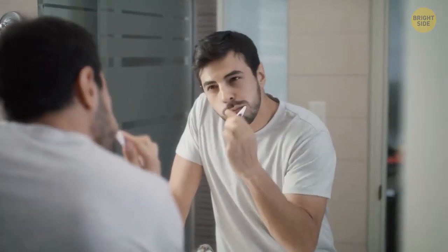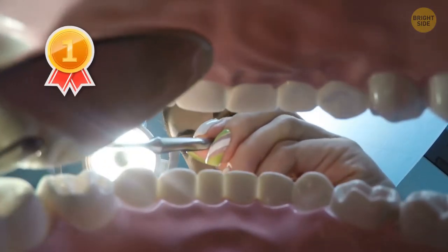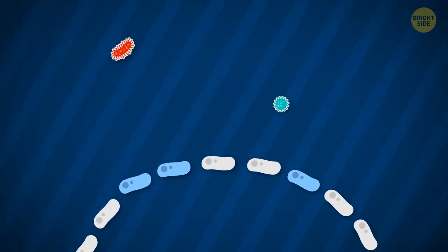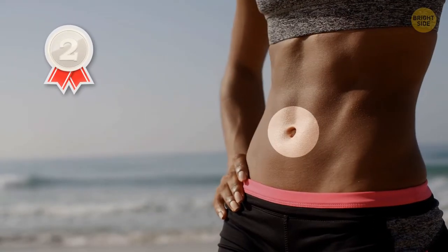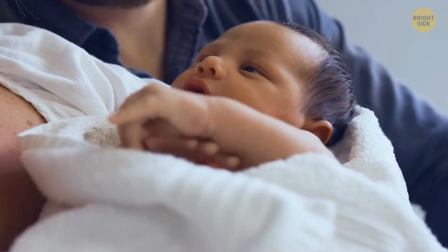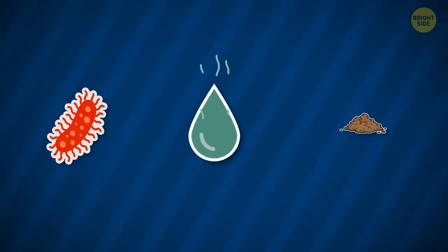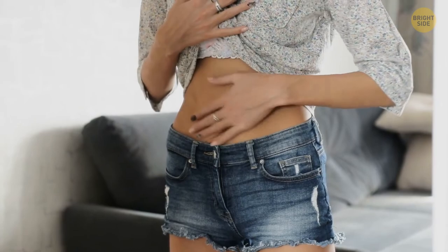Even if you brush your teeth twice a day, your mouth is still one of the dirtiest parts of the human body, with millions of bacteria living inside it. Most of these bacteria are actually good and protect against bad bacteria and viruses. The second dirtiest spot is the belly button — it accumulates germs, sweat, and dirt, harboring over 2,300 bacterial species and needing extra attention.